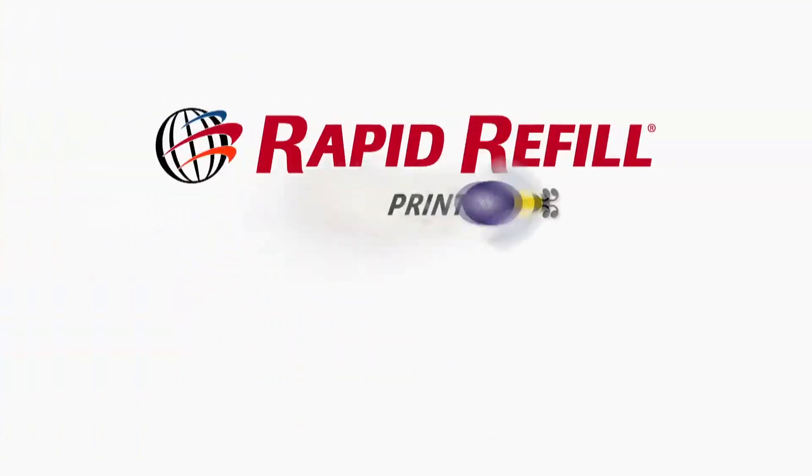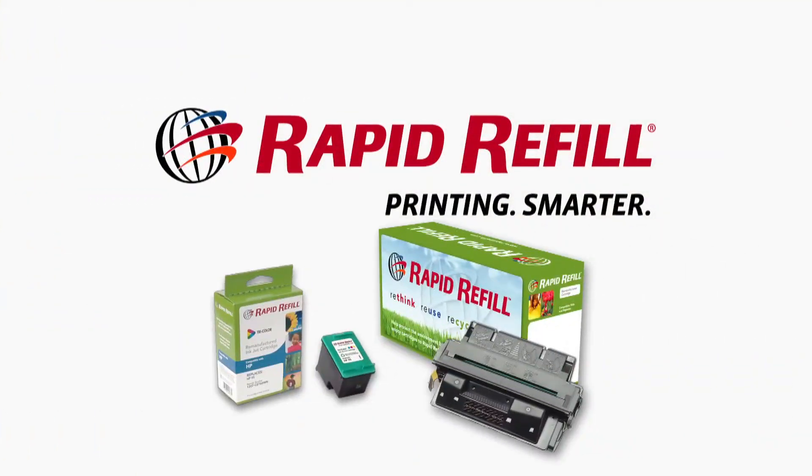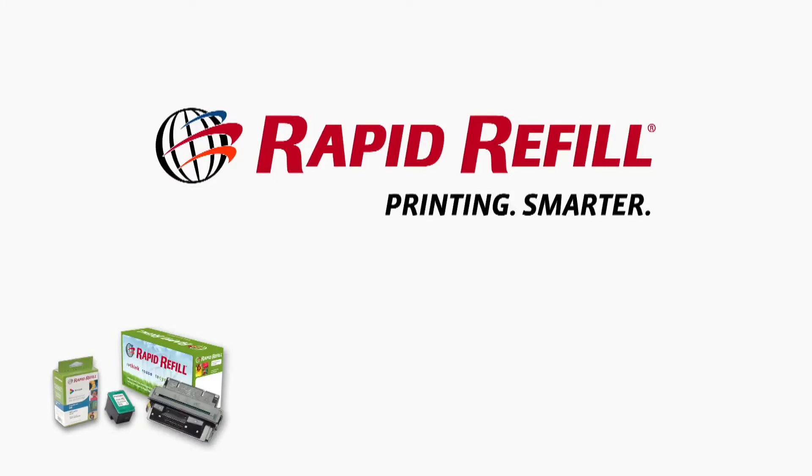That's smart. Beautiful! Big savings, great service. That's Rapid Refill. Printing. Smarter.